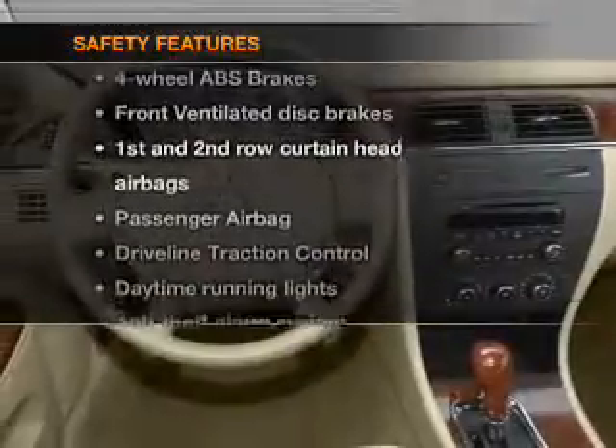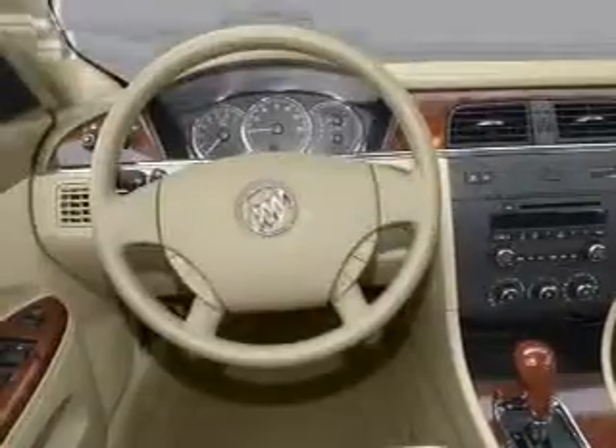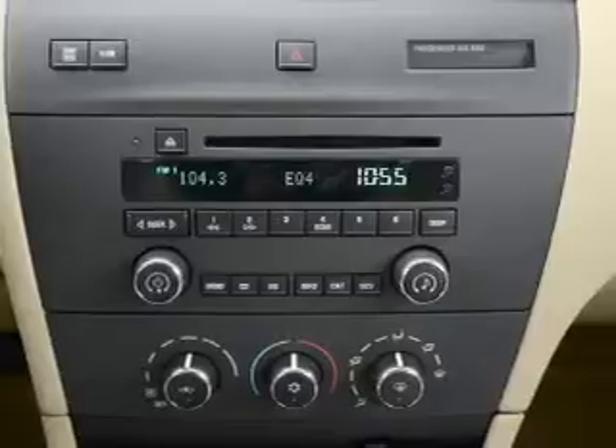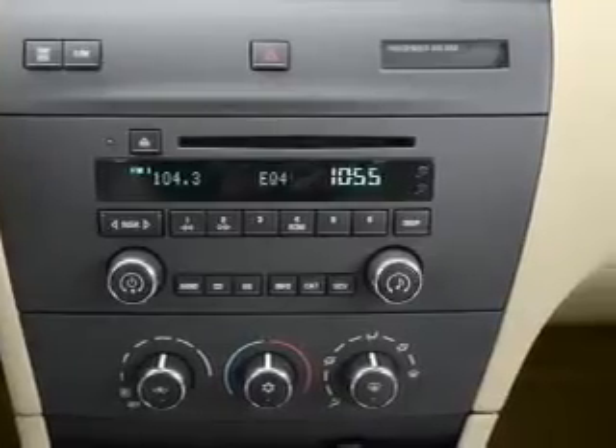And for your peace of mind, the following safety equipment is included: front ventilated disc brakes, passenger airbag, curtain head airbags, and daytime running lights. Call today to schedule a test drive.